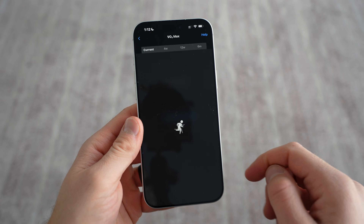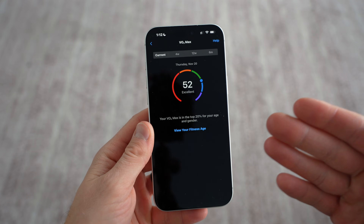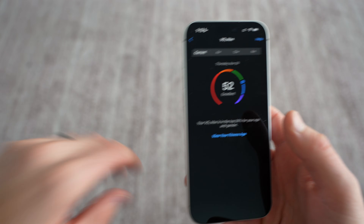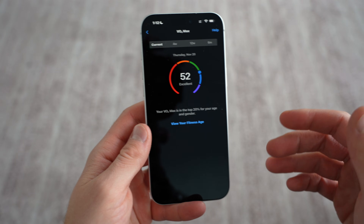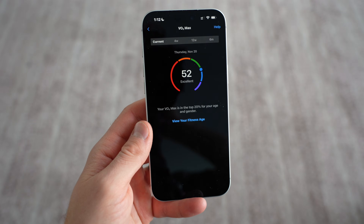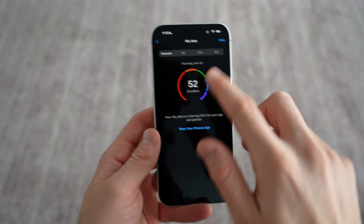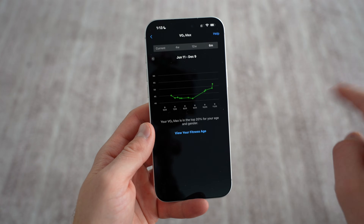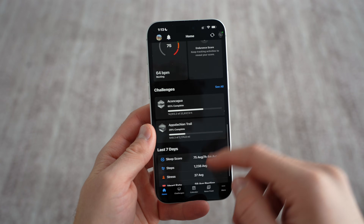I find the VO2 max metric to be fairly accurate. The Quantified Scientist has excellent videos about the tech in some of these watches. Nothing beats the Apple Watch when it comes to sensors and heart rate technology, but Garmin is not bad — it's not a slouch. VO2 max is a great estimation. It's fun to just see that change over time as you exercise and it goes up and down.